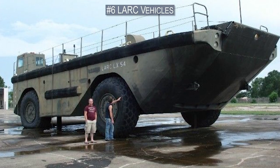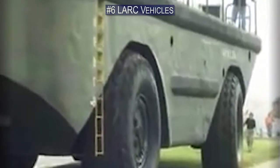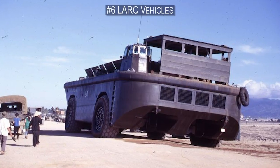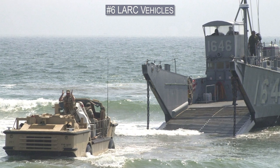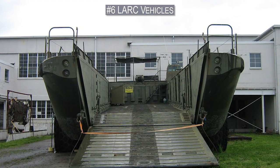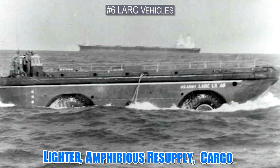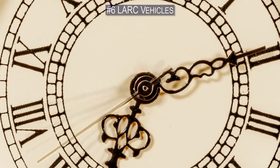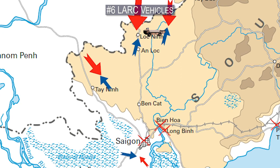Number 6. LARC vehicles were extensively used by the U.S. Army during the Vietnam War. These vehicles were critical to the armed forces because of their special ability to traverse the battleground even in places where there was no ground. The acronym stands for Lighter Amphibious Resupply Cargo, and they're basically boats with wheels. These amphibious vehicles worked around the clock to bring equipment from the ships in the harbors to the front lines.